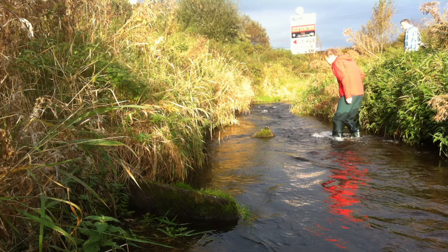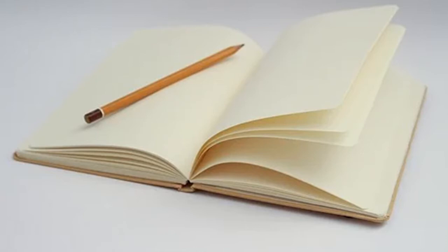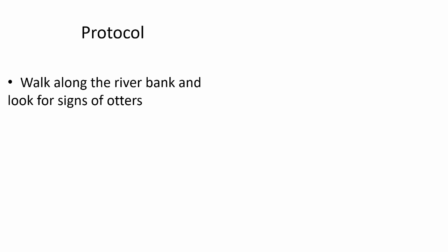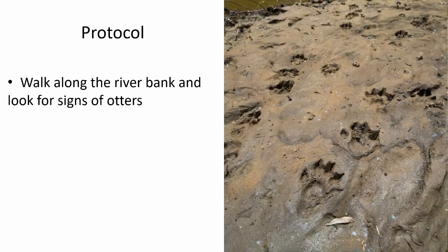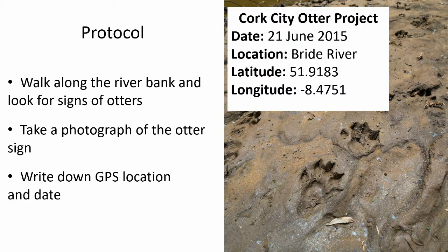Once we had our citizen scientists, they were organised into teams, and on each team was an otter expert to help them out. It was very important to have teams so no one ever worked alone, which is especially dangerous when working in or near rivers and other bodies of water. Each team was assigned a part of the river to survey by walking along and looking for signs of otters. The equipment they had to bring included wellingtons and wet gear, a notebook and pencil — always a pencil when recording outdoors, because pen ink will run if it gets wet — and a phone to take photos and get a GPS location.